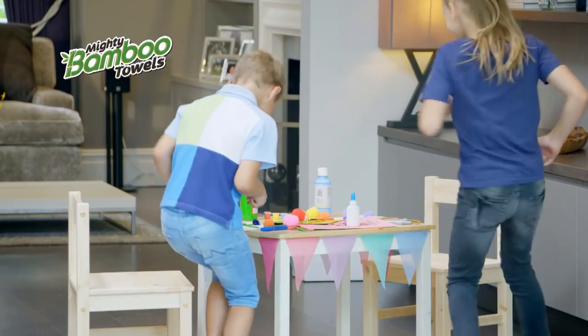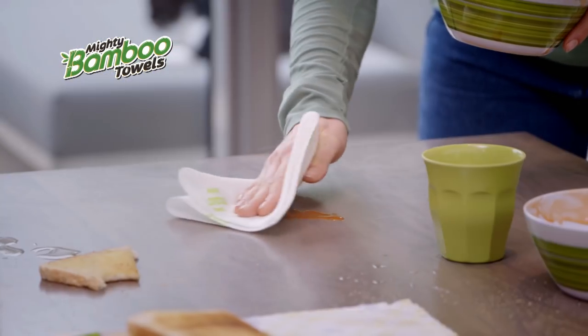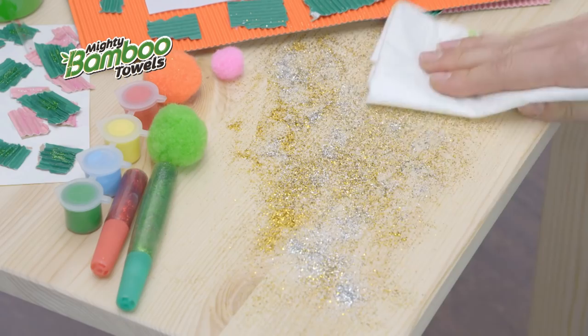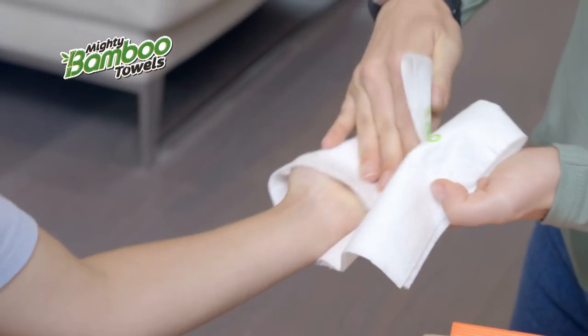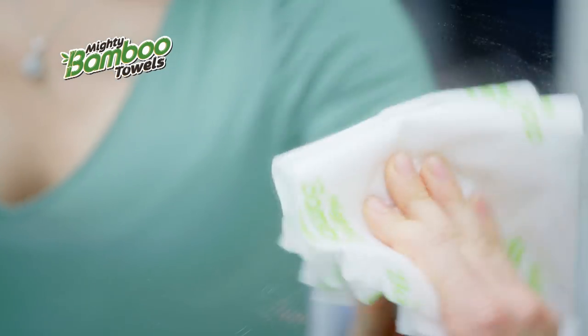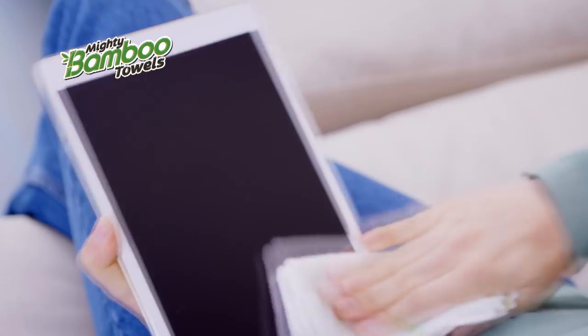Are your kids causing messy mayhem? Mighty Bamboo Towel is perfect for mealtime mishaps, sticky fingers, dirty drips, crafting chaos, drink spills, mucky play, high-chair disasters, and misplaced artwork! And it's soft enough for a spotless screen!